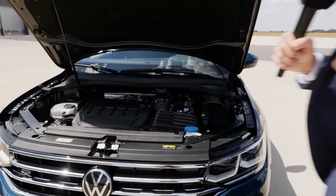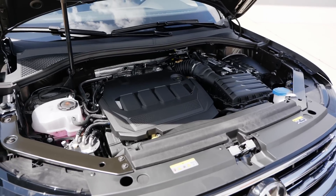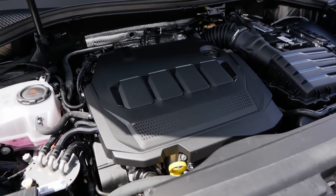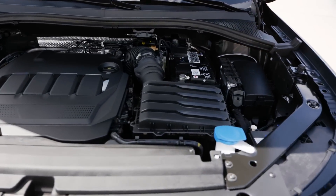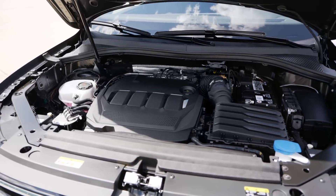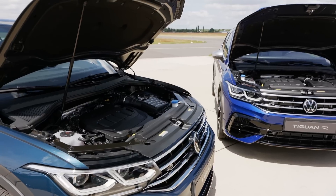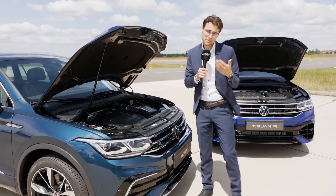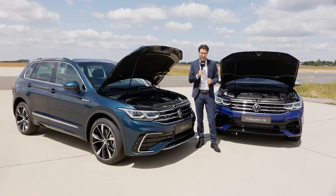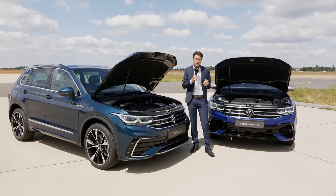The R-Line comes with normal engines: the TSIs — 1.5-liter with 130 or 150 horsepower; the 2-liter TFSI at 190 or 245 horsepower. The 245 always comes with all-wheel drive, and the 190 as well. There's also a 2-liter TDI at 120, 150, or 200 horsepower, the 200hp TDI always with all-wheel drive. And then there's the 1.4-liter E-hybrid plug-in with an electric motor, 245 GTE horsepower and a 13 kilowatt-hour battery. I think it will be a very popular model.